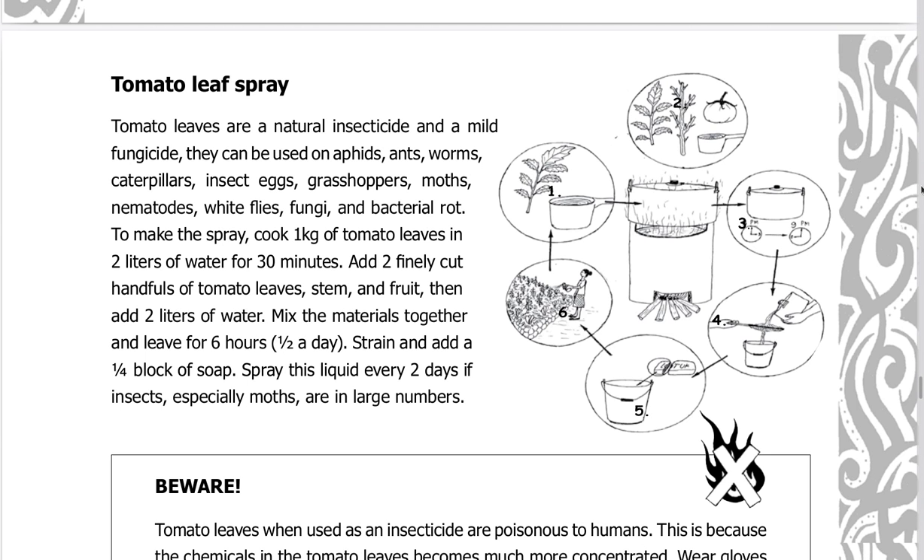Tomato leaf spray: tomato leaves are a natural insecticide and a mild fungicide. They can be used on aphids, ants, worms, caterpillars, insect eggs, grasshoppers, moths, nematodes, white flies, fungi, and bacterial rot.